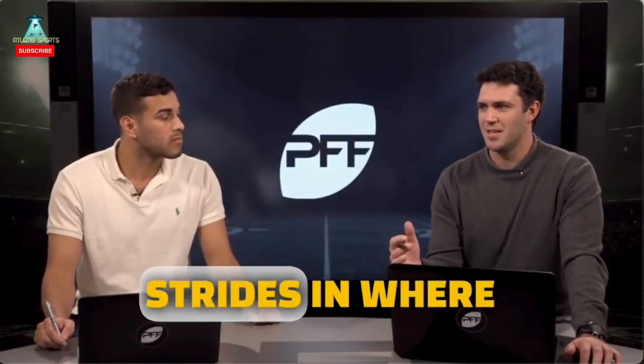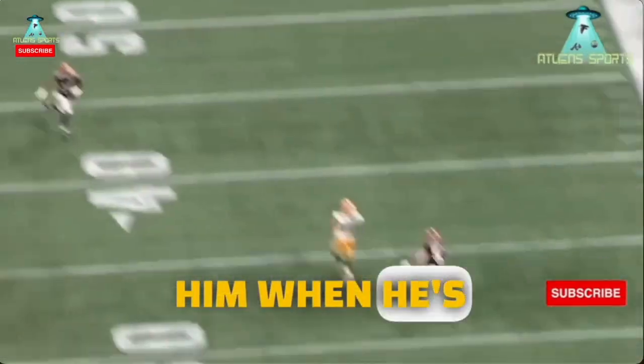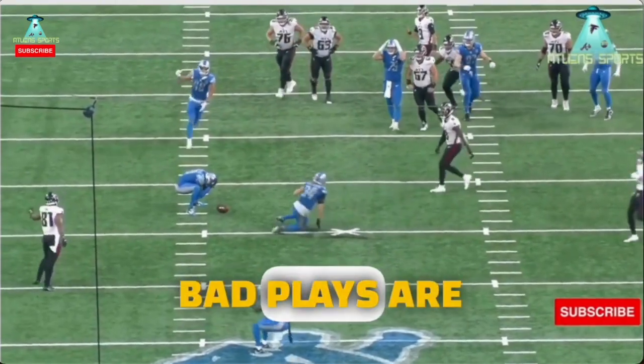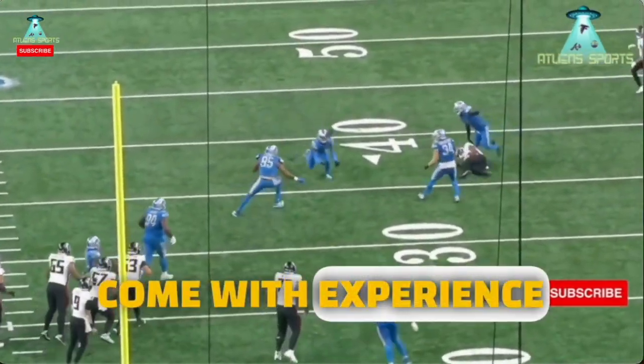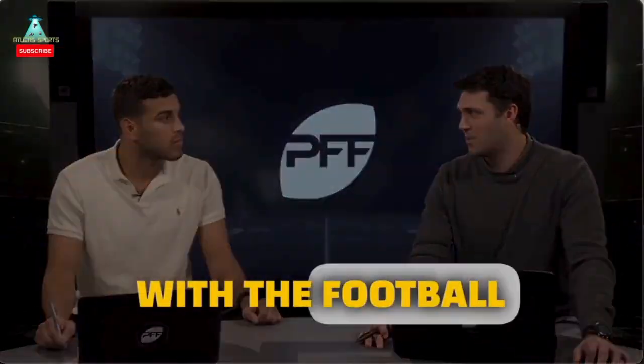He's got to take some major strides in where to go with the football before the snap. We've seen him when he's in rhythm and knows where to go — he's pretty accurate. Most of his bad plays are more decision-making, not really accuracy-based. So he's got a long way to go in terms of cleaning that up. It's going to come with experience, and he's just going to have to study these looks and understand where to go with the football.